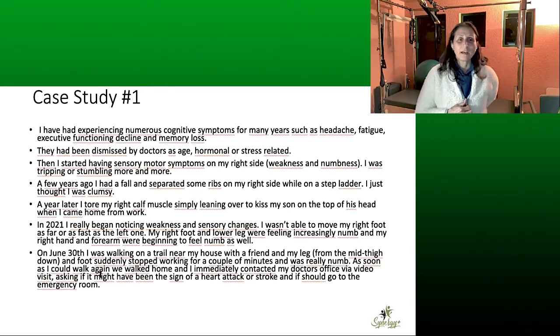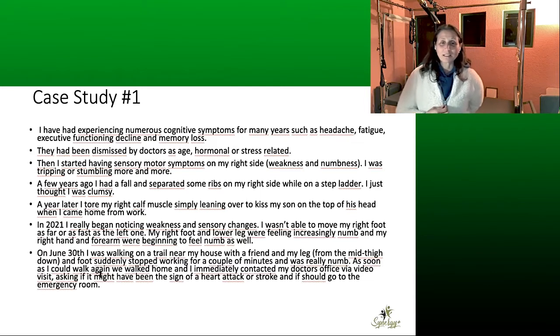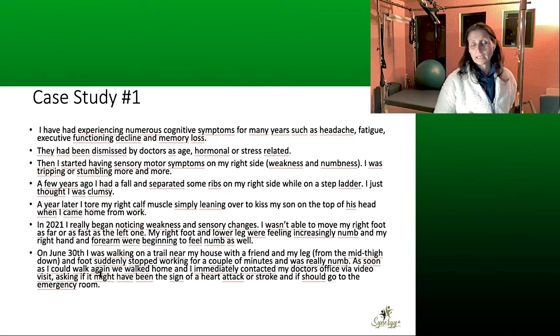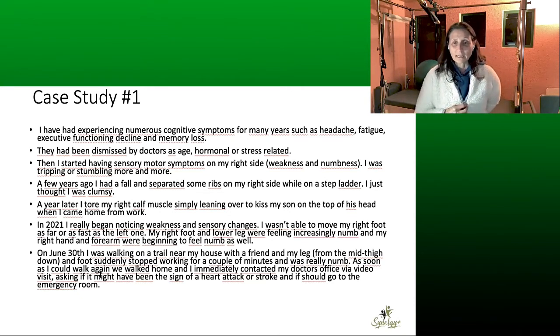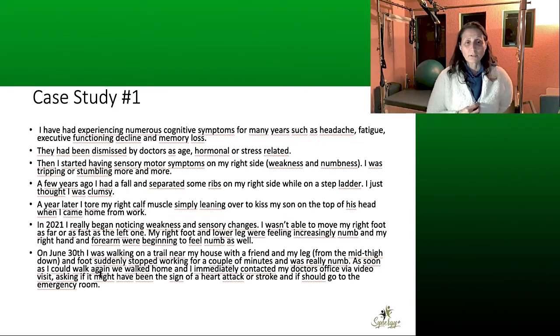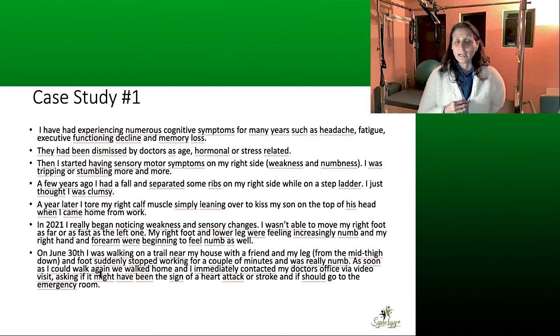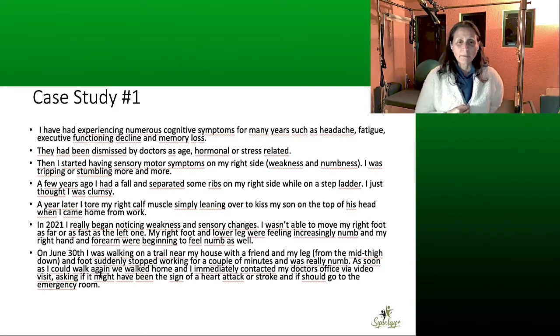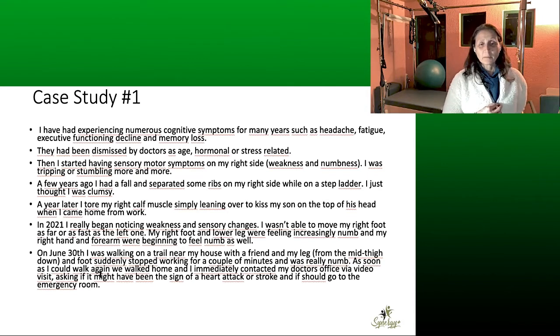She writes: 'I have been experiencing numerous cognitive symptoms for many years, such as headache, fatigue, executive functioning decline, and memory loss. They had been dismissed by doctors as age-related, hormonal, or stress-related — she is 45 now. Then I started having sensory motor symptoms on my right side: weakness and numbness. I was tripping or stumbling more and more. A few years ago I had a fall and separated some ribs on my right side while on a stepladder — I just thought I was clumsy. A year later, I tore my right calf muscles simply leaning over to kiss my son on the top of his head when I came home from work.'